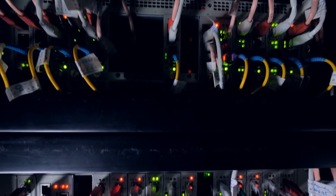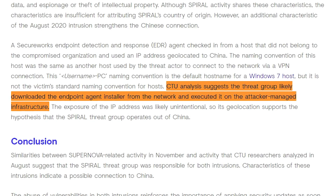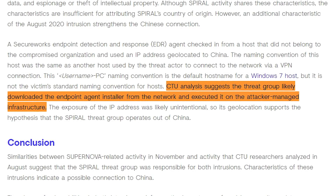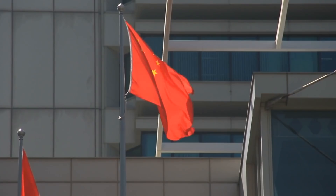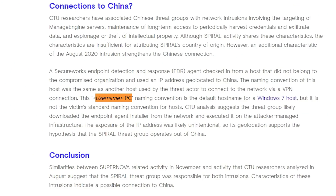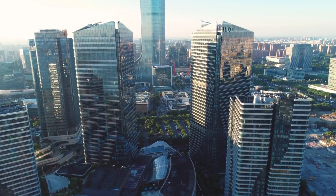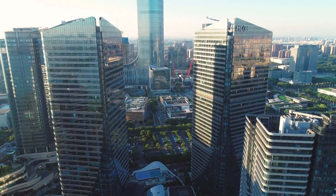The researchers noted a connection to their servers from an unknown computer. It's theorised that the hackers grabbed an installer for certain cybersecurity software from the victim network in order to conduct analysis on it. However, the perpetrators didn't realise that by running this installer on one of their own PCs, it would ping Secureworks' servers. The IP address that pinged their servers was based in China. In addition, the hostname of the connecting computer closely resembled that of the attacker in the Supernova hack. This lends a lot of credence to the notion that this hack originated in China — however, it could of course be one brilliantly executed bluff.